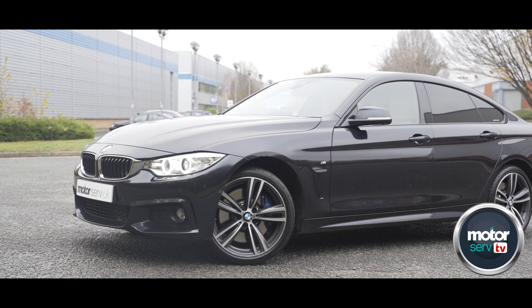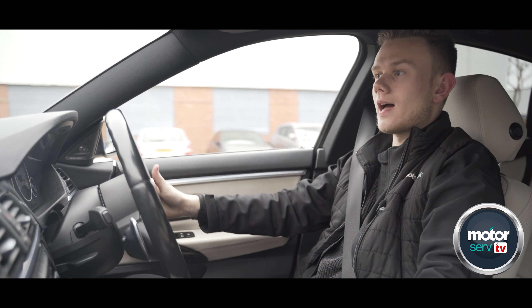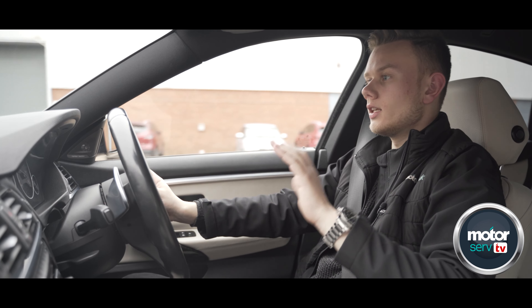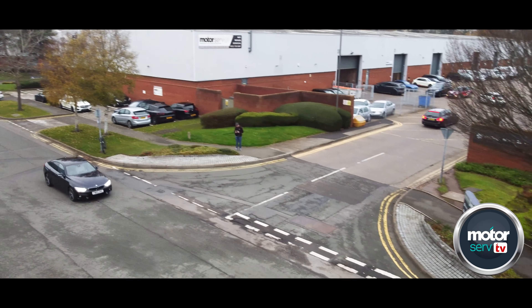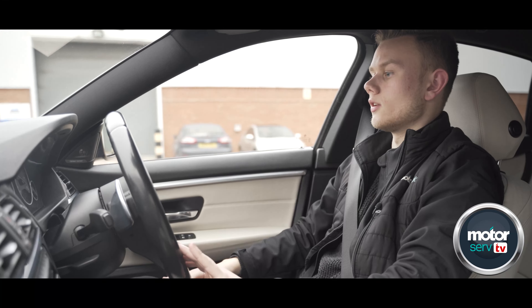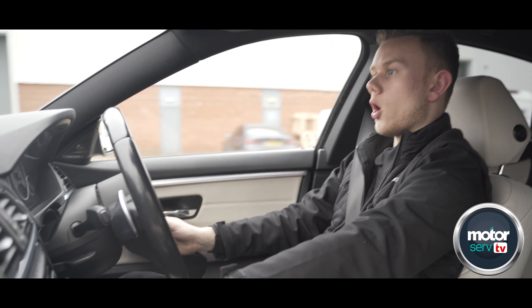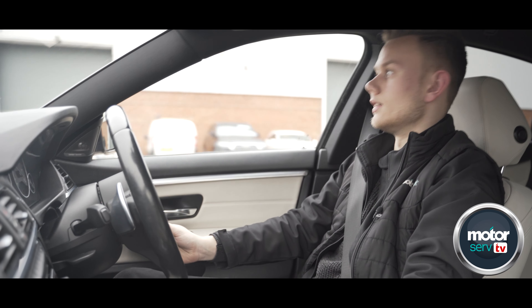Let's talk about how this thing drives normally around town. When you're just cruising and you need to go to the shops, this thing drives nicely — it's smooth. Put it in Eco Pro mode and it's nice and efficient, but when you have to put your foot down it's got the power there when it needs it.